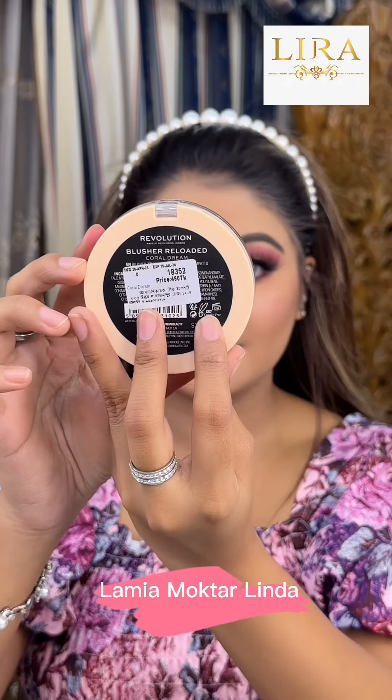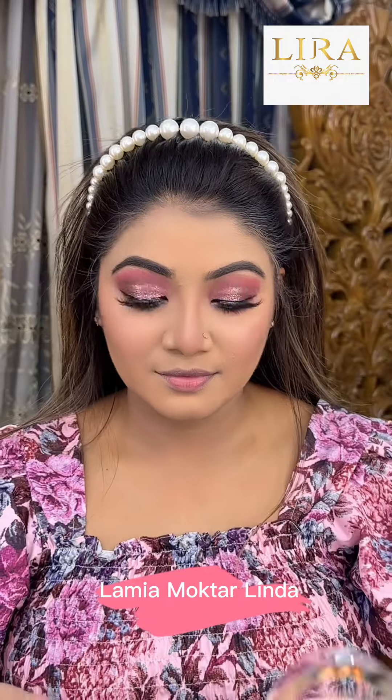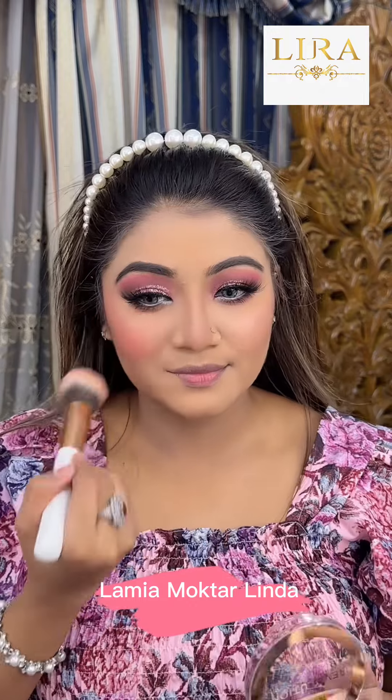Revolutionary new blush in Coral Dream. This shade is very beautiful — a coral and pink color. We don't want to use totally pink, so we also use the coral shade. We have a lovely mixture of this Coral Dream shade.